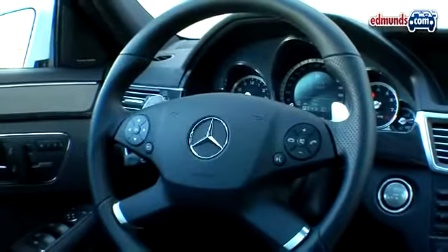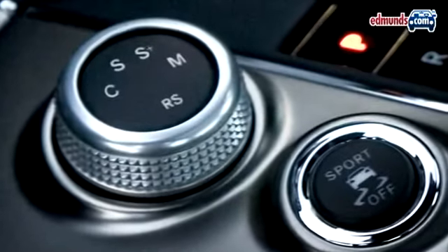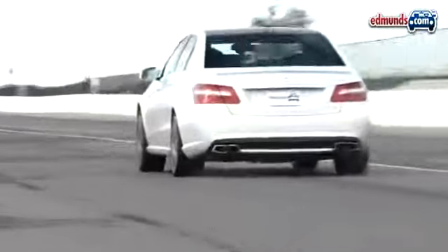Four shift modes provide progressively quicker shifts and more aggressive throttle response. On the same knob is a position labeled RS for race start. This mode is difficult to engage and its results are barely quicker than the car's default settings.